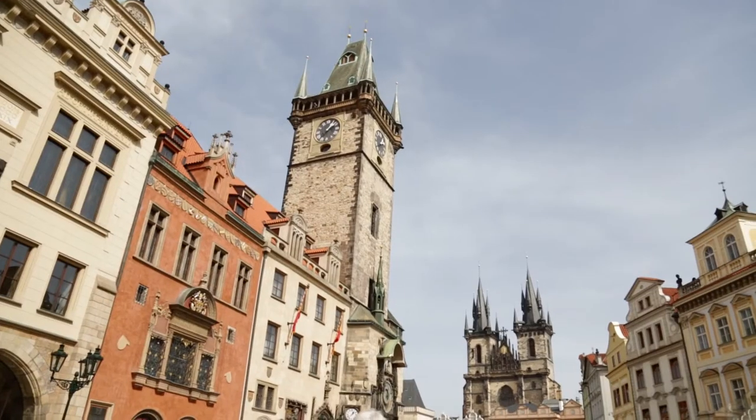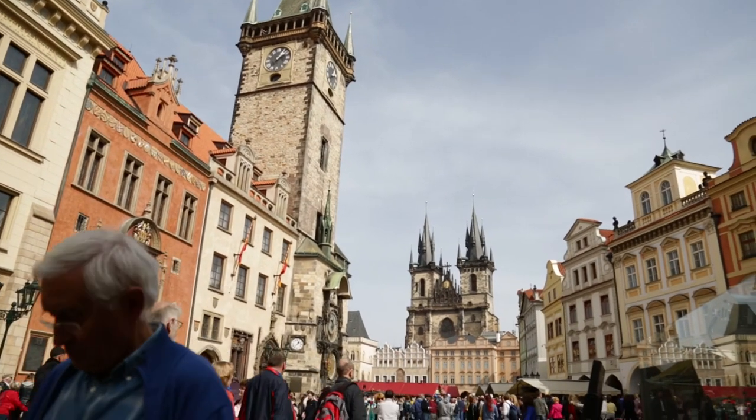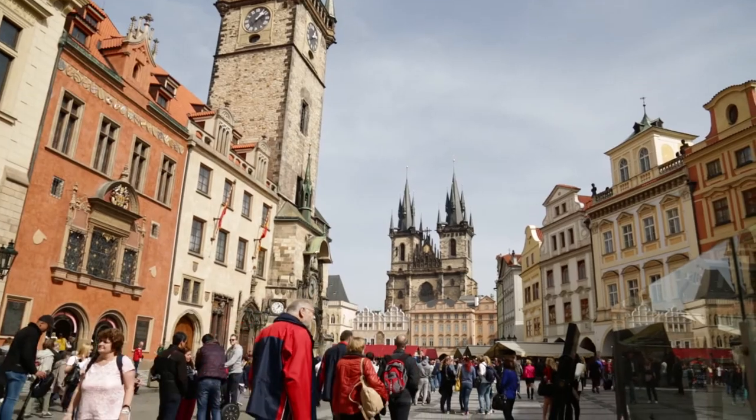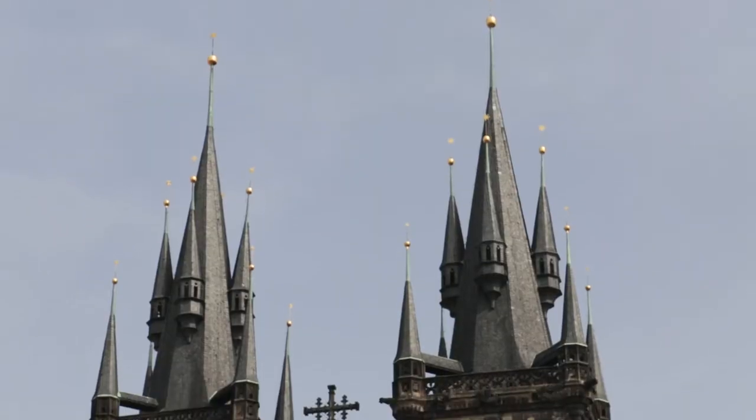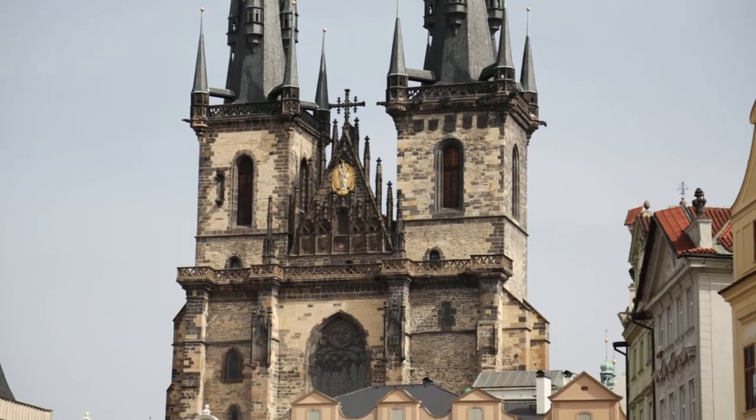Number three, the Tyn Church, or the Church of Our Lady Before Tyn. The twin towers of this powerful-looking Gothic church are 80 meters high and can be seen from all over Praha.